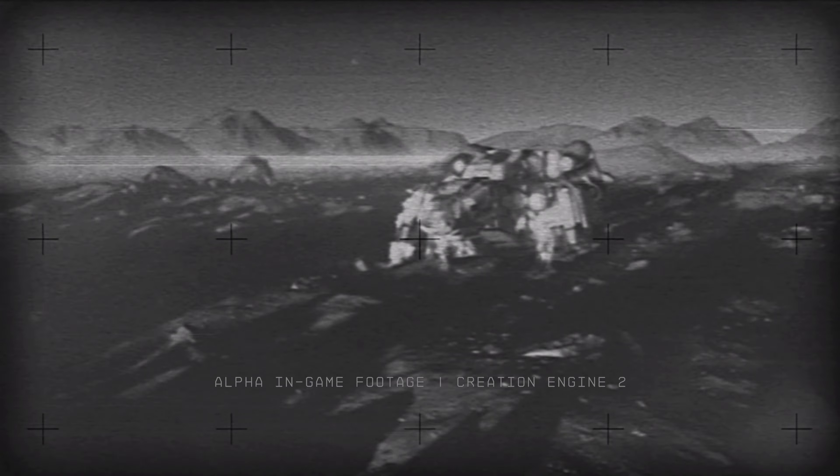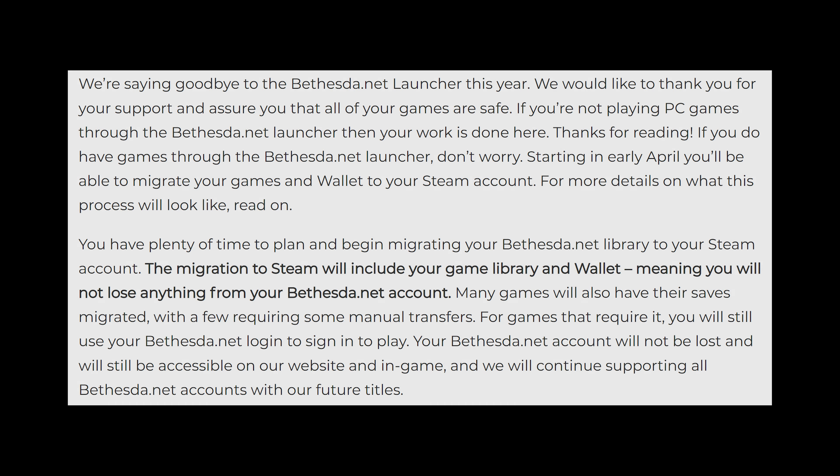Hey everyone, hope you're doing alright. This week we've really received our fair share of Bethesda news. Yesterday we had the roadmap for Fallout 76 be released, and then today Bethesda has come out to announce that they're shutting down their Bethesda.net Launcher on PC. In today's video I want to talk a bit about that and also explain why this decision should be a surprise to absolutely nobody.